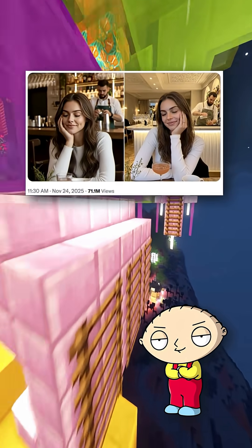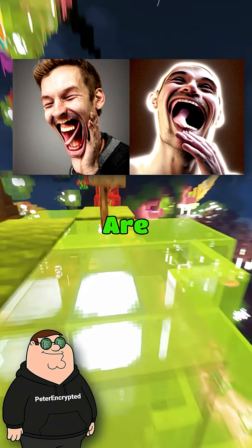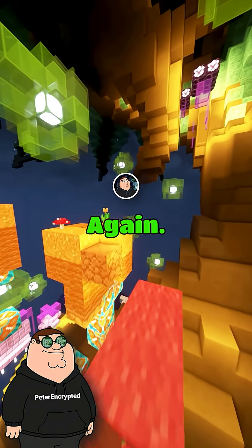Peter, is this photo even real? Or did AI just lie straight to my face? Calm down, Stewie. There are three quick signs an image is AI generated. And once you know them, you will never trust random pictures the same way again.